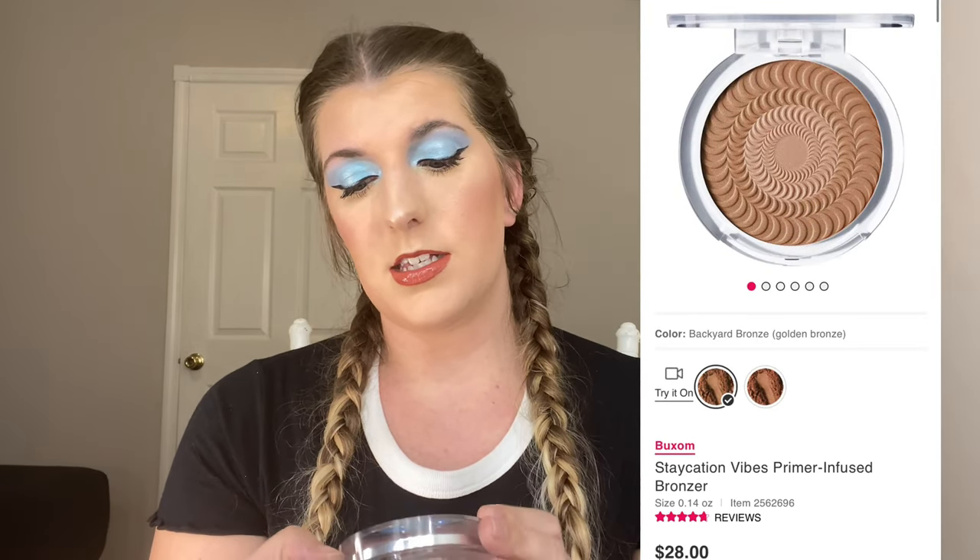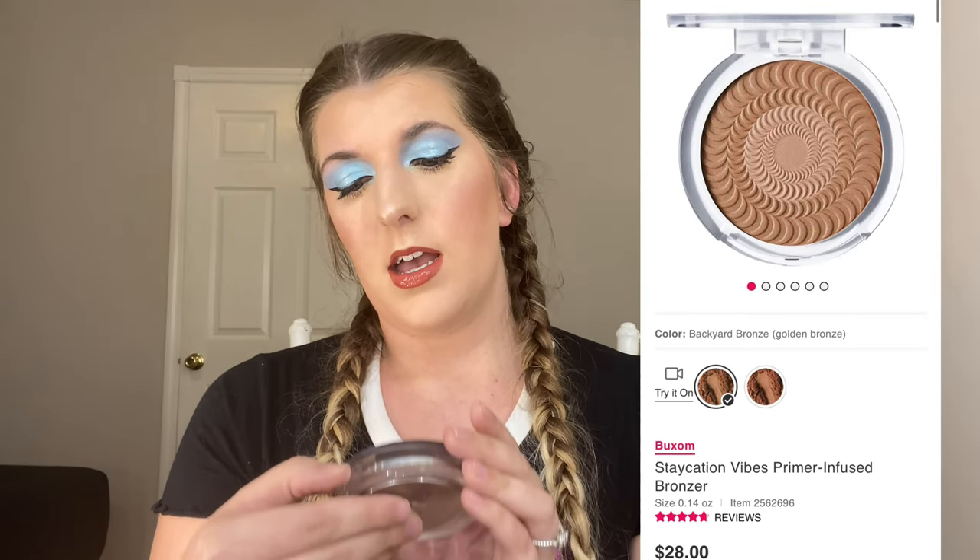Next we're jumping into bronzer, which I also have on my face today. It is from Buxom as well — the Staycation Vibes Primer Infused Bronzer in the shade Backyard Bronze. The only thing I don't like about this is the packaging — it's a little bulky for my taste — but I do still like the bronzer. It's very pigmented, very easy to blend, and I really, really like it.